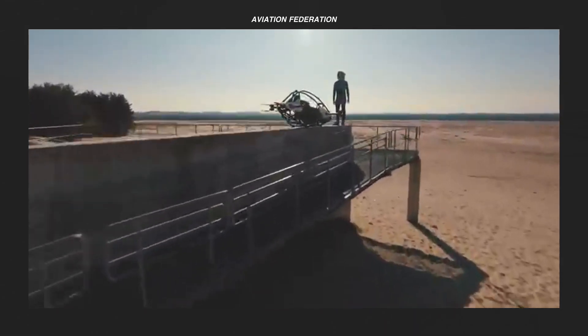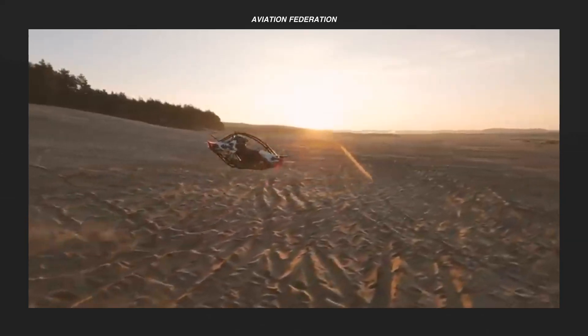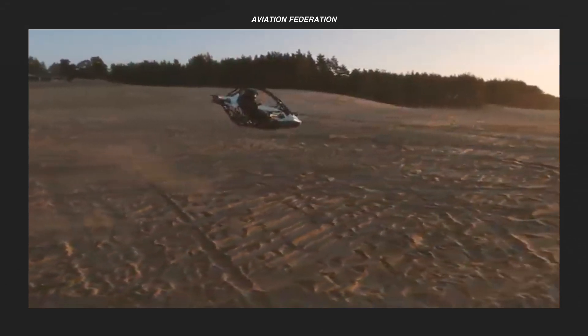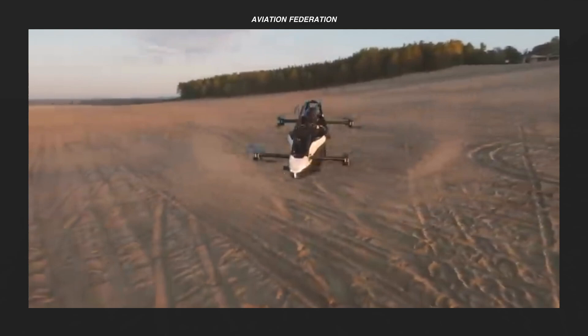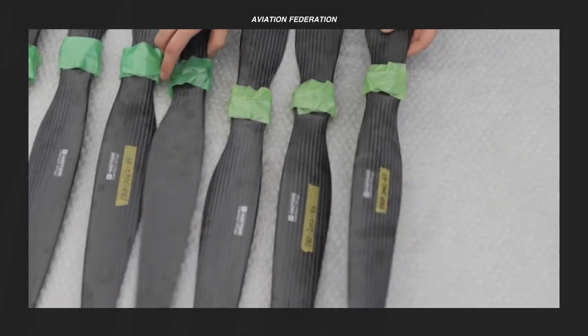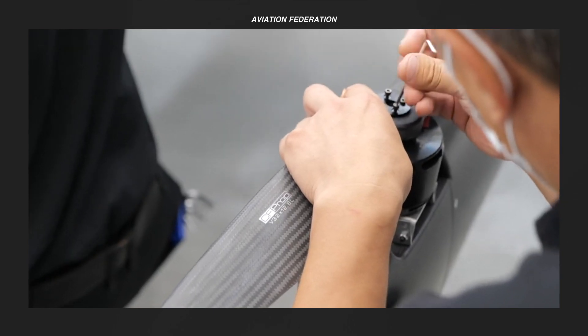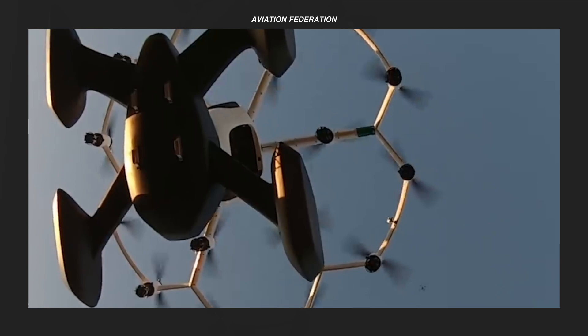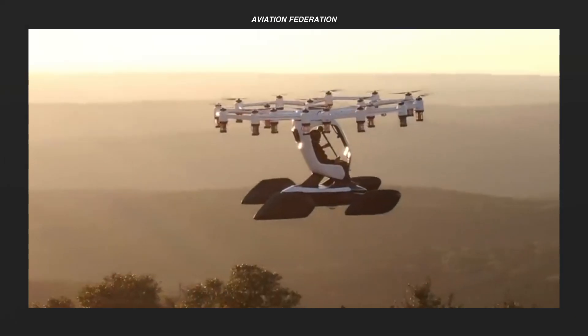Personal rotorcraft vehicles include conventional single main rotor (SMR) helicopters and advanced vertical takeoff and landing (VTOL) aircraft. Recent and projected developments for hybrid or all-electric aviation propulsion systems can enable greater personal mobility while also reducing environmental impact in the form of noise and emissions.